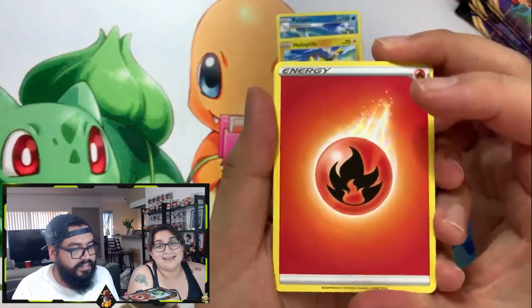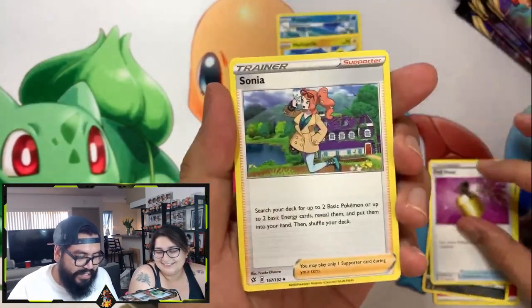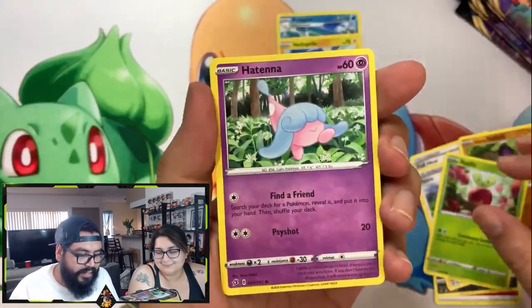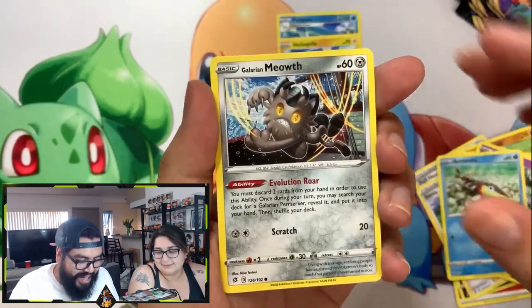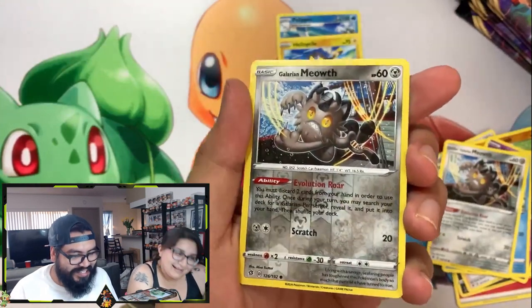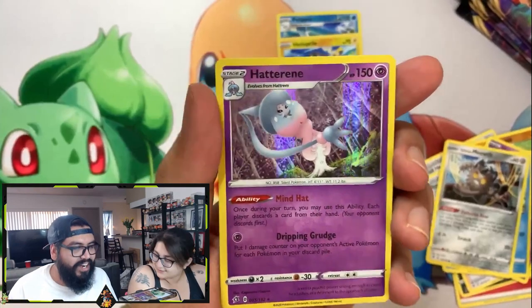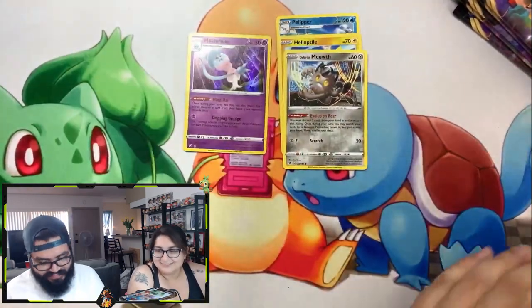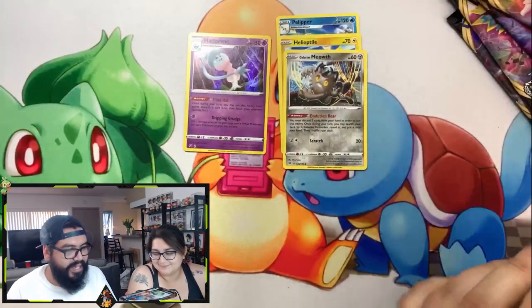Math is on her side, she says. Energy, Skuntank, Full Heal, Sonia, Yamask, Applin, Hattena, Oranguru, Galarian Meowth — reverse holo — and a Hatterene holo. Got a holo, I'll take it. But it does make me nervous, guys. Five more packs, let's get at it.